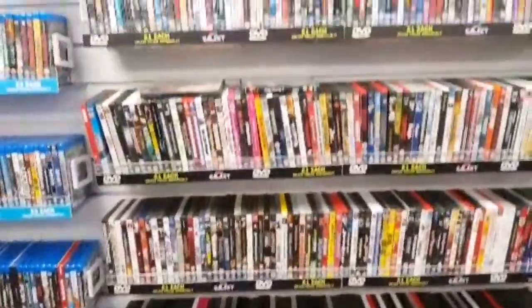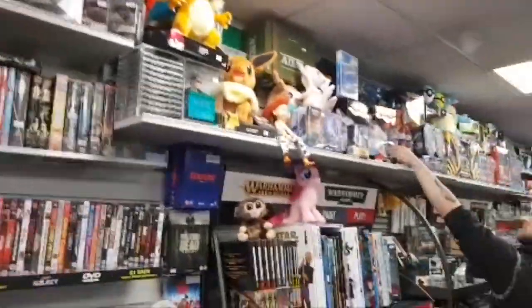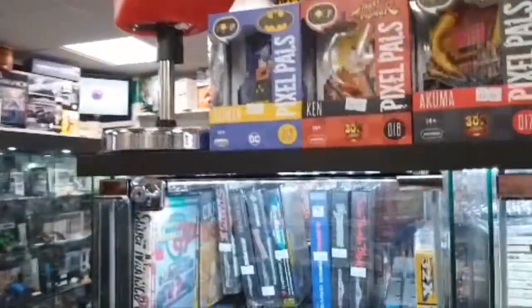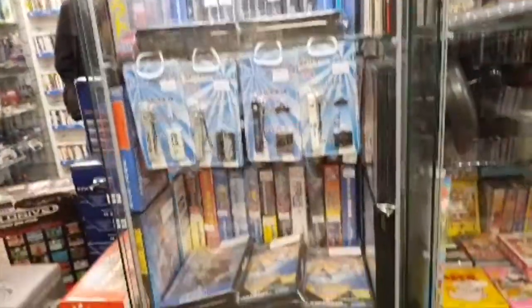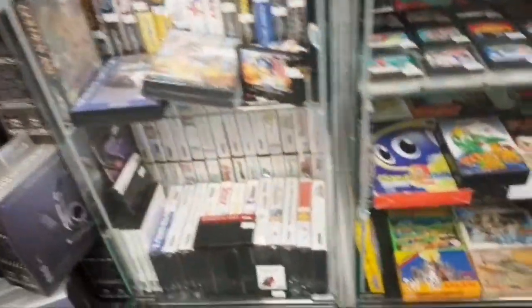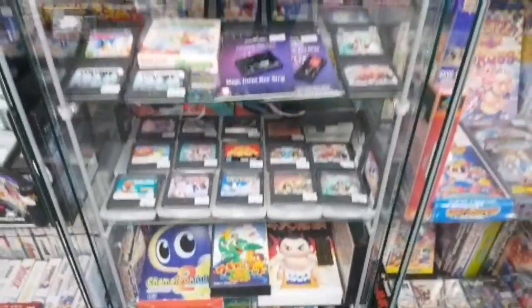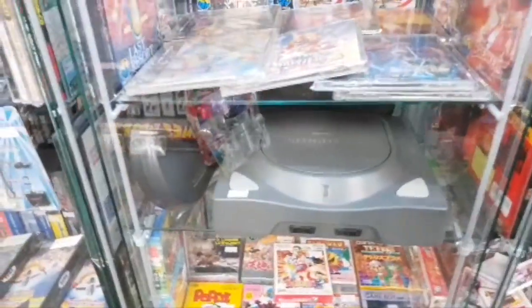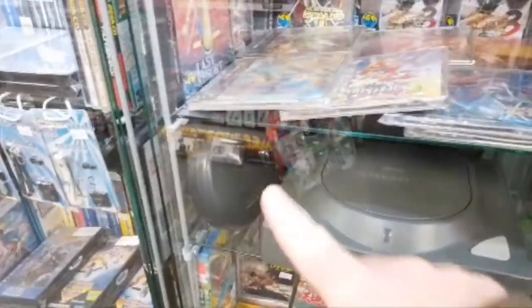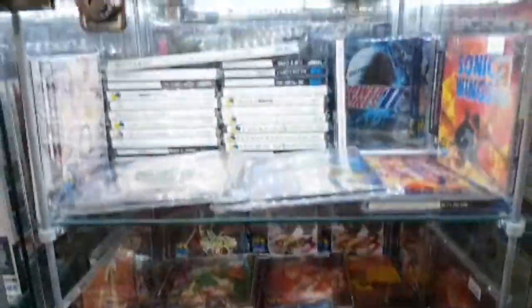DVDs, DVDs. Box bingo drive, my system, family court, damn boy. Neo Geo CD — the kidney controller — some Neo Geo CD games. Just giving them a quick tour, Rob.